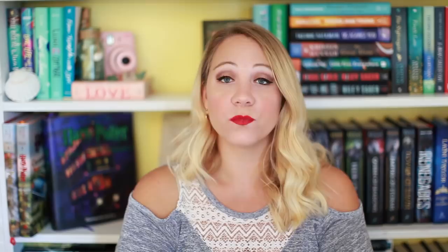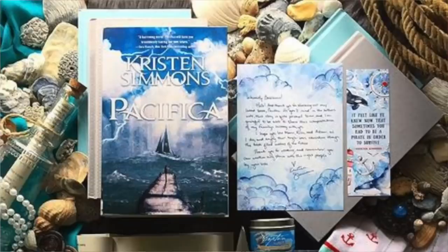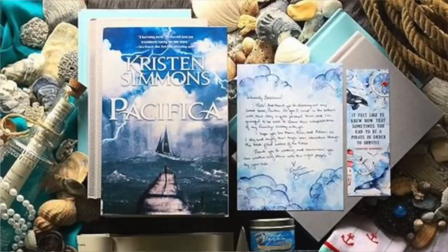Whimsify is also YA fantasy based — and if you want to go on a crazy fantasy binge, you have a lot to choose from. They are themed with three to five coinciding items and are $35 plus shipping. All of those will be linked down below.